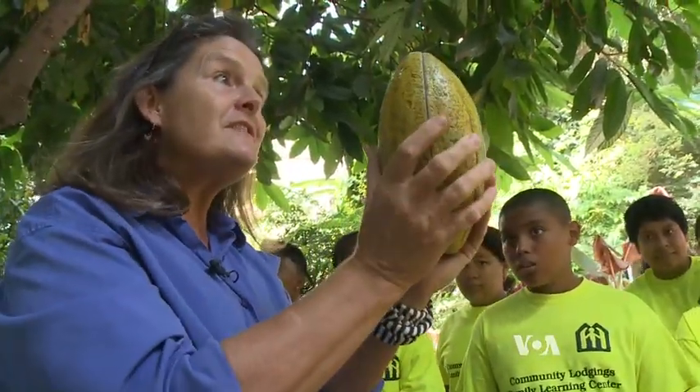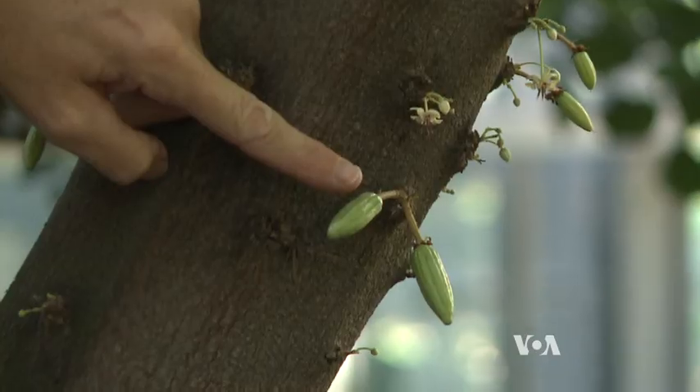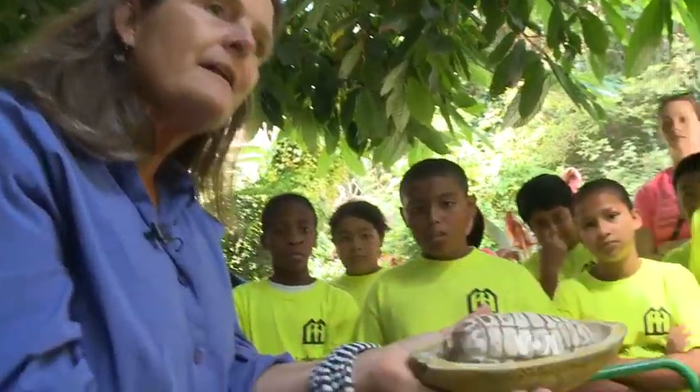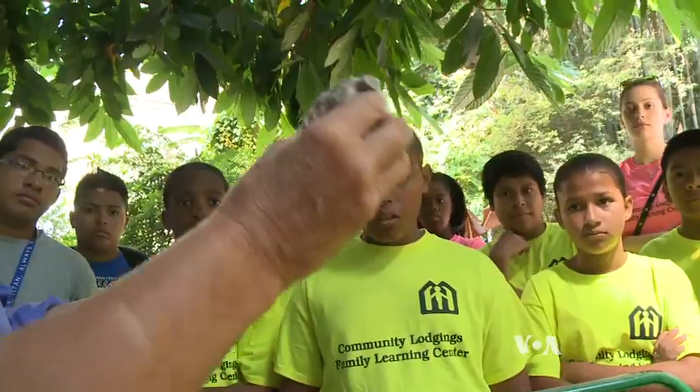This tree will have about 40 to 50 pods. These middle school students from nearby Virginia are learning about the tree Theobroma cacao, the source of chocolate. And inside, look at — what does it look like? It looks just like corn on a cob, doesn't it?